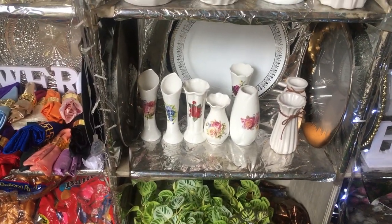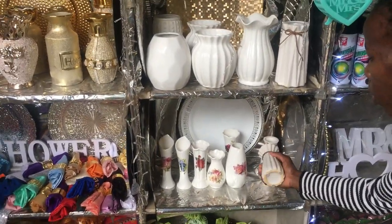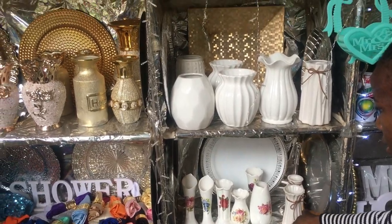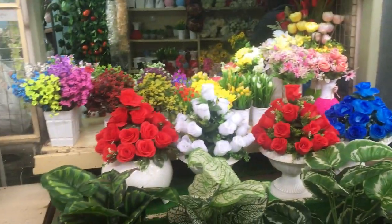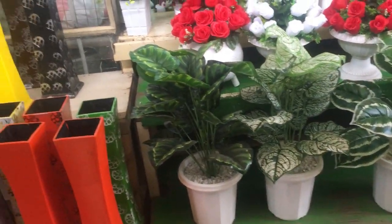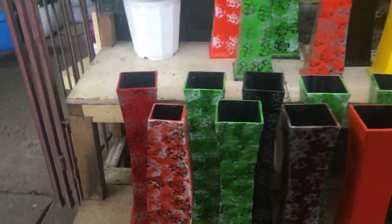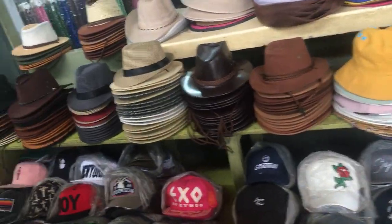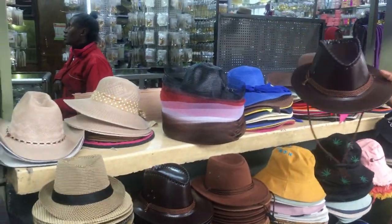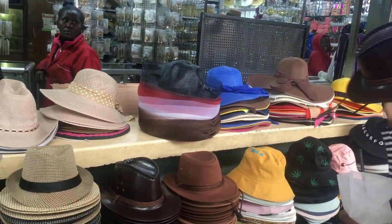There are specific things being sold there, so it's not like you find everything. When it comes to prices, for the flowers the lowest price we saw was 200 shillings, going up from there. For the sunglasses the ones we checked were at 200 shillings, and for the hats we had 250 to 300 shillings. As you can see the prices are quite affordable.